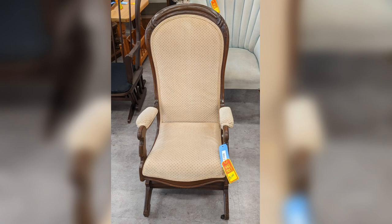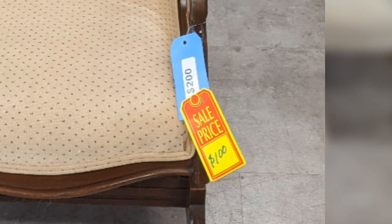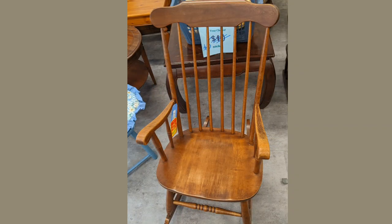I wasn't sure if the price shown was the sale price after the sign on the door or before — that wasn't clear to me, and it wasn't enough of an interest to get into a discussion about it. There are some oddball items — that was a wine bottle holder — and some nice other furniture.